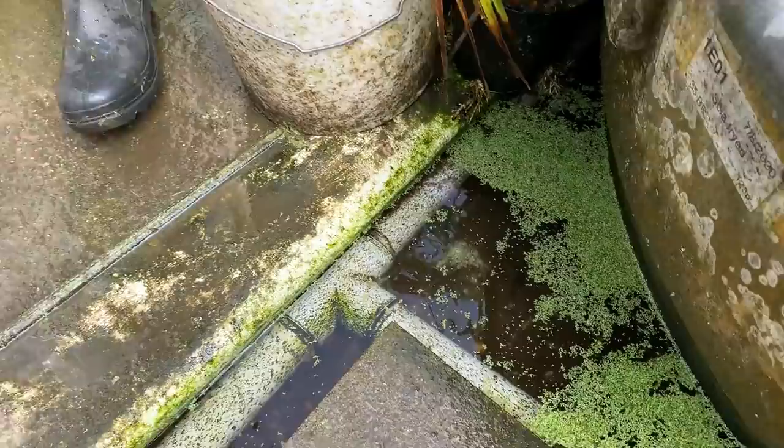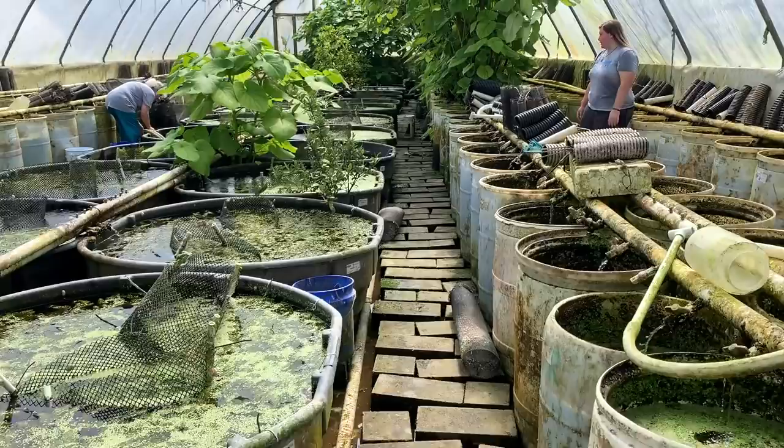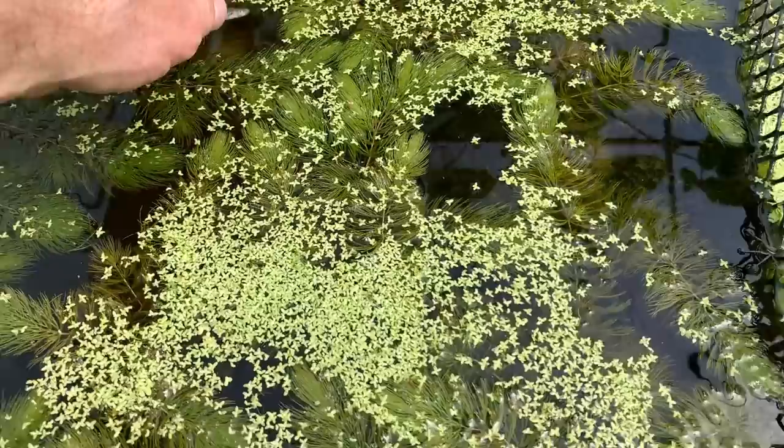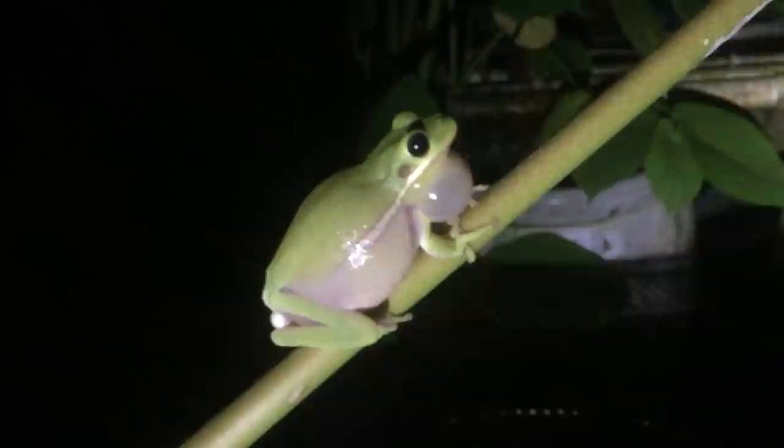By the way, because this is a big recirculating system — once something's established in here, if it likes it, we can't get rid of it. We have breeding populations of two species of tree frogs — squirrel tree frogs and green tree frogs. In fact, at night it's deafening in here when they're singing.